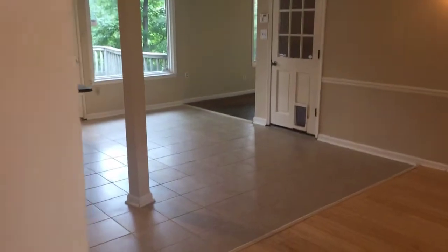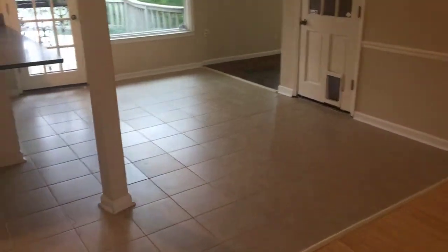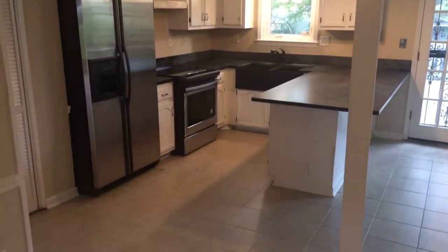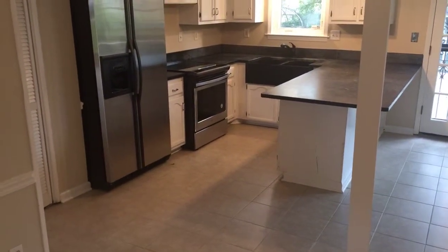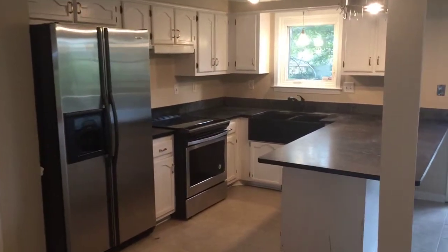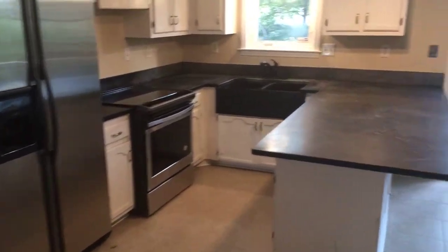The family room opens directly up into your kitchen and dining area. This home does come with all of your standard appliances: a side-by-side refrigerator, smooth top range and stove, and dishwasher.